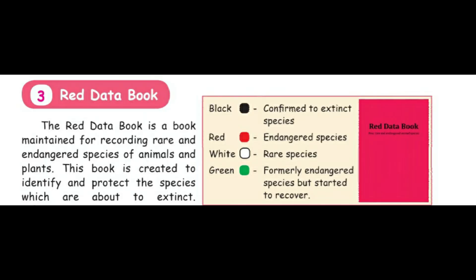Number three: the Red Data Book. The Red Data Book is a book maintained for recording rare and endangered species of animals and plants. This book is created to identify and protect the species which are about to go extinct.